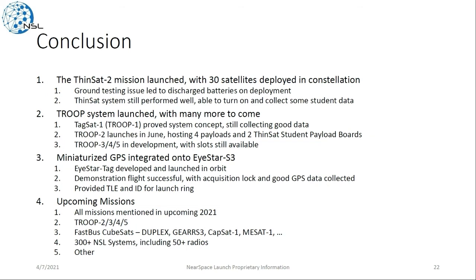In conclusion, we had the Thinsat 2 mission launch with 30 satellites deployed. We had some good data coming down but also had major failures with our ground testing leading to discharged batteries. The Troop system had its inaugural launch, and we have more launches coming with Troop 3, 4, and 5, still with slots available for hosting a payload. We've developed a miniaturized GPS integrated onto an iStar S3 called the iStar Tag, validated in orbit. Upcoming missions include Troop 2, 3, 4, and 5, some CubeSats, and over 300 NSL systems manifested for launch.